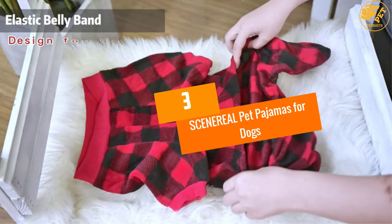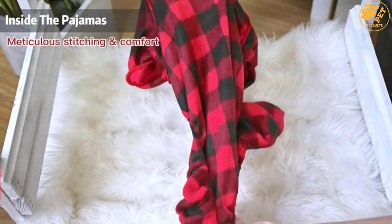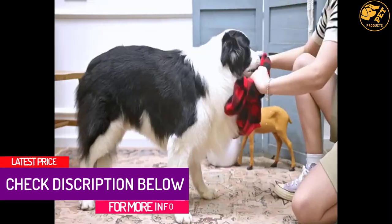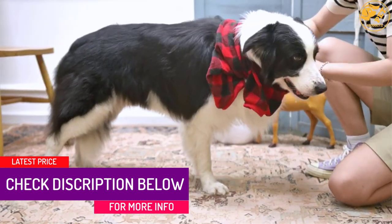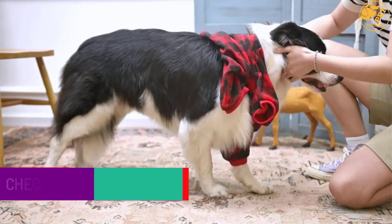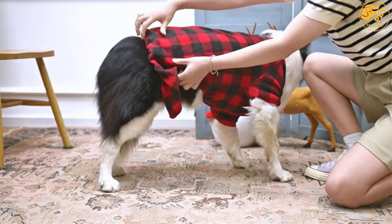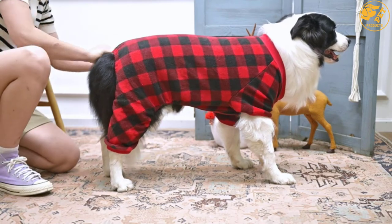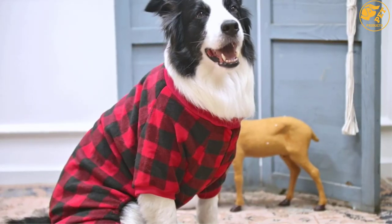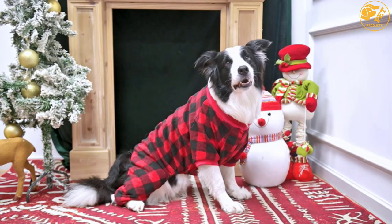At Number 3: SCENEREAL Pet Pajamas for Dogs. Available in plaid pattern and red color, this product can look great on your pet. The fabric type is 90% polyester and 10% fleece. It is designed to be comfortable for your pet, and your dog would feel comfortable wearing it every day. It is composed of material of good quality — it is lightweight and thick. It is machine washable. You can see the details to learn more about this product.